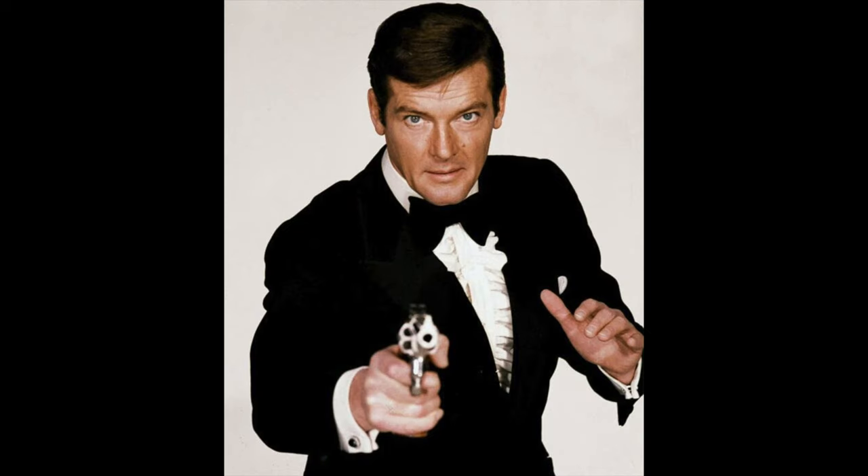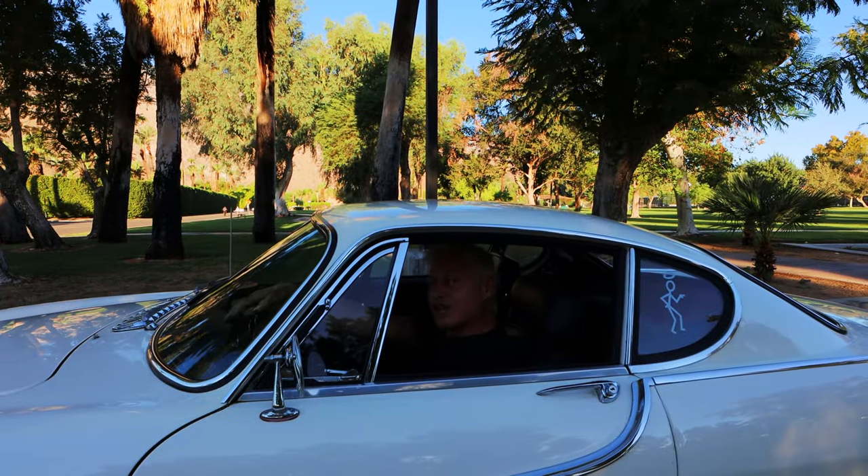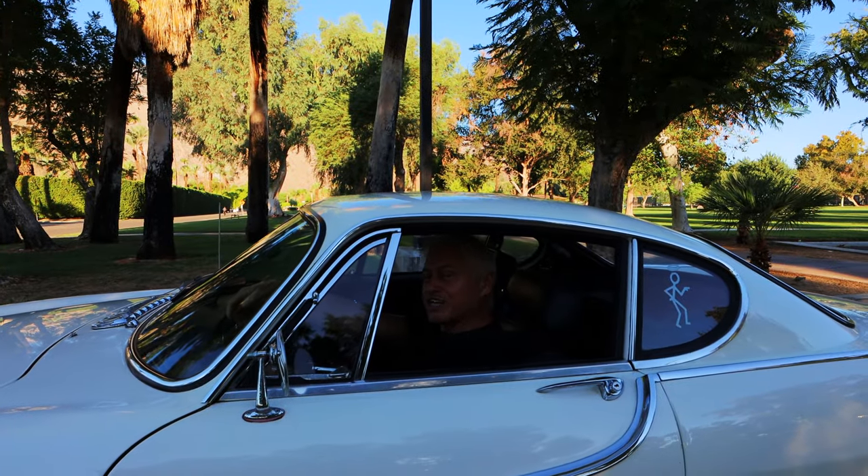Roger Moore went on to portray James Bond in more Bond films than any other actor. Actually, Roger Moore had a house nearby — let's go check it out.